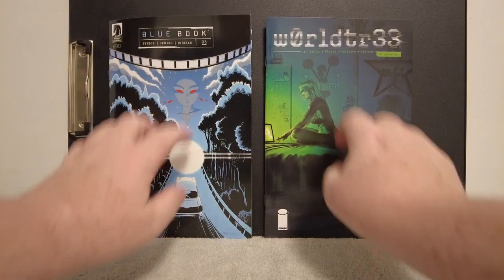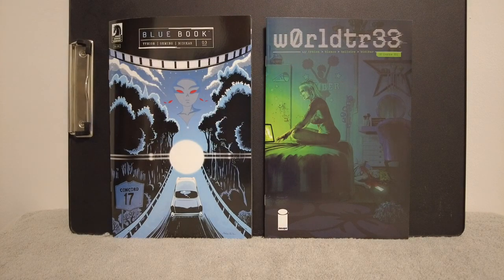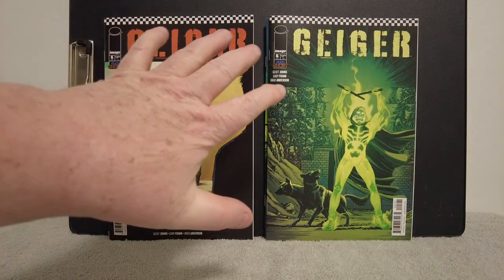We do two books at a time, coming at you fast and furious with the content. We have two James Tynion books here — he is working overtime, cranking out these books. On the left we have Blue Book number three — I got issues one and two already, and these are supposed to be based on true stories of alien abductions, and he's turning it into a comic. And on the right we have World Tree number one. I think this was a low print run and the book became popular and they sold out — there was a run on that book.